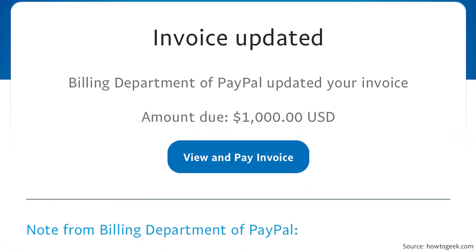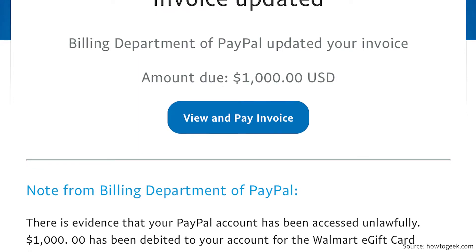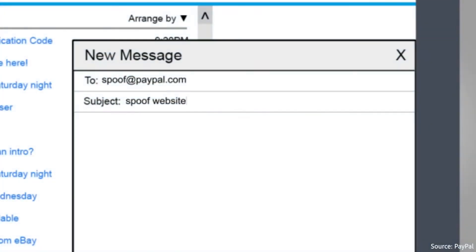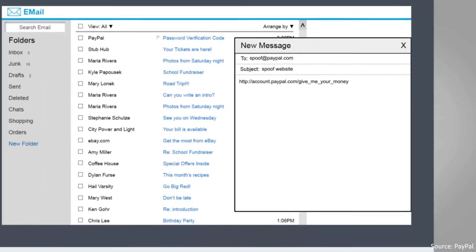In this example, the billing department of PayPal requested $1,000 from a fake Walmart e-gift card purchase. Other scammers send invoice estimates, like this example where $1,600 was requested for a new internet connection. In this case, the goal is for the users to click a scam link or call a fake phone number.